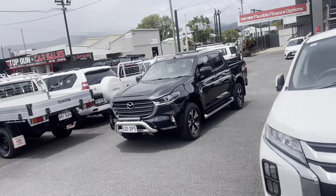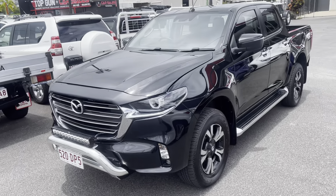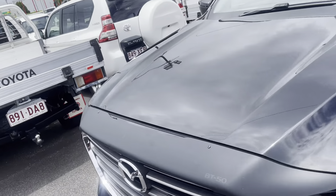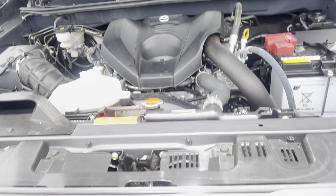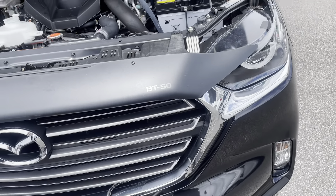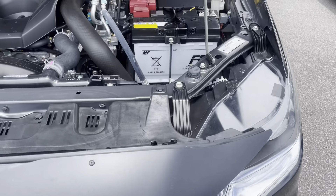Without going too much further into that, I'll jump over here to the 2020 Mazda BT50 XTR. I'm going to go over pretty much any nicks, scratches, damage, or anything on the paint that might concern you. If there is anything that concerns you at all, please just let us know as we can obviously have that touched up or painted if it affects you majorly.